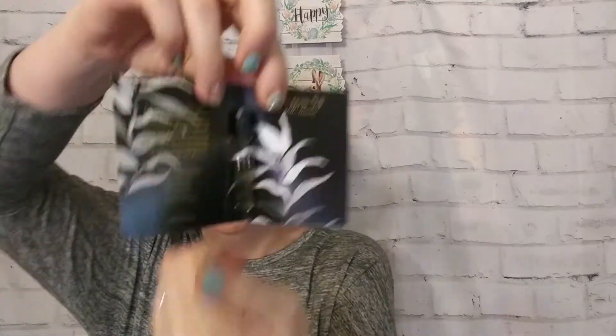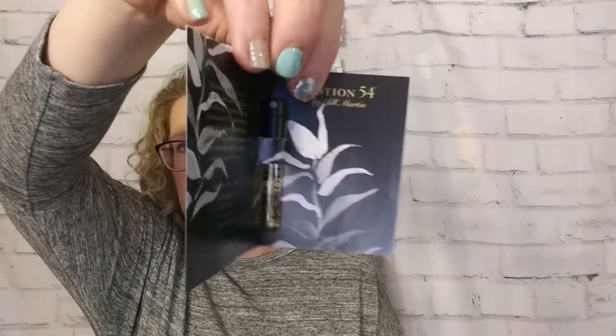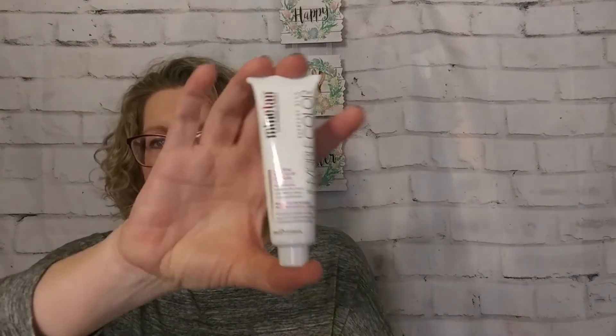We have a little sample of the Jill Martin Potion 54. Now I am not a perfume girl, so I'm just going to put this straight into a giveaway. Next we have from MinTan, Every Glow Invisible Color Gradual Tan Color Extender — an untinted daily moisturizer with a touch of tan. I don't know how it's untinted and also has a touch of tan, but it says build or extend a natural golden glow. Again, a nice deluxe sample size of that.